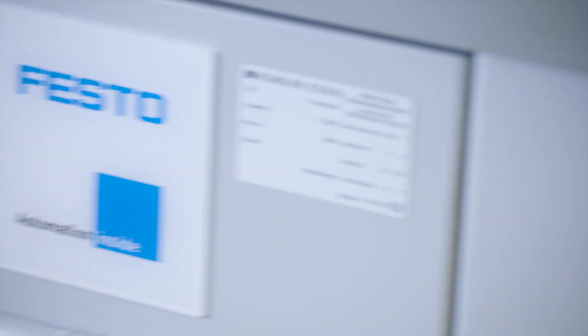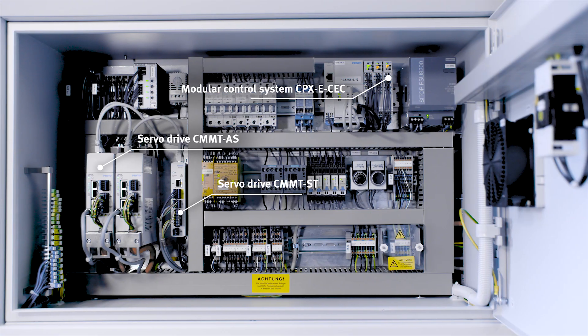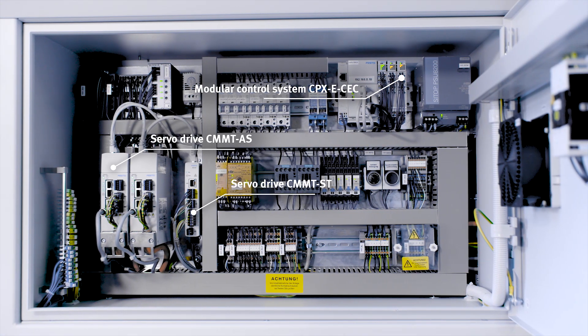A big advantage in this case was for us that we could get everything from Festo. That means not only the drive technology but also the software and the control. So everything came from a single source and we had one contact person we could approach.